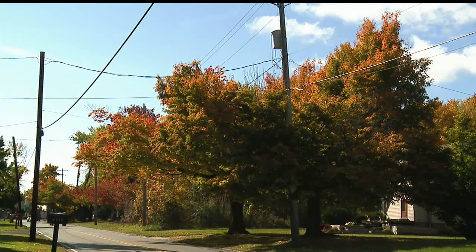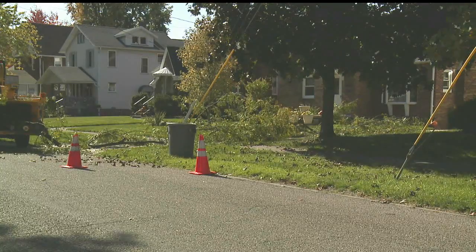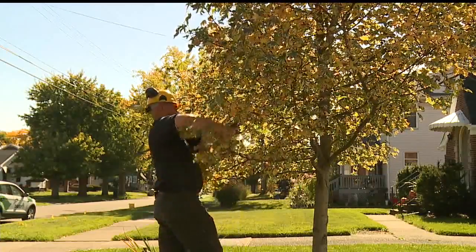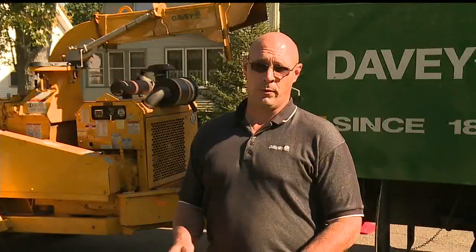Trees falling on power lines are not only a big nuisance, but can be very dangerous if live wires are on the ground. Tree pruning throughout the year is the best preventative method in order to keep overgrown trees away from power lines and minimize the potential of power outages. The proper pruning of the tree itself allows that wind to move through the tree a lot easier.